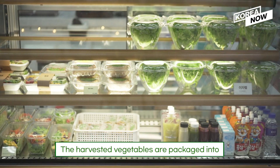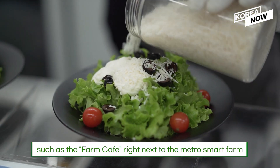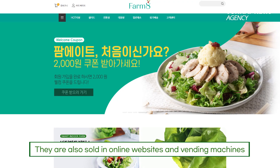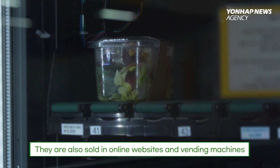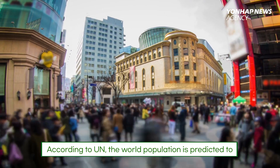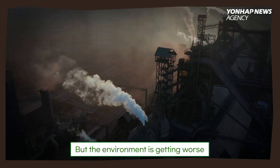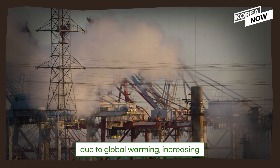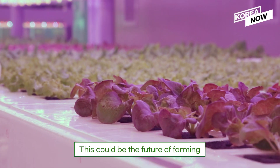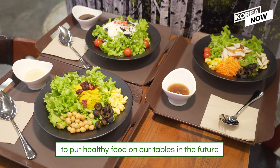The harvested vegetables are packed into fresh salads and sent to various places, such as the farm cafe right next to the Metro Smart Farm. They are also sold on online websites and vending machines. According to the UN, the world population is predicted to reach nearly 10 billion by 2050. But the environment is getting worse for growing various vegetables due to global warming and increasing soil erosion. This could be the future of farming — to put healthy food on our tables in the future.